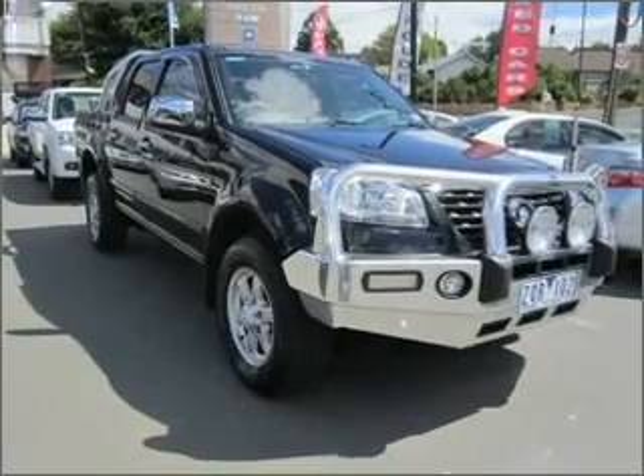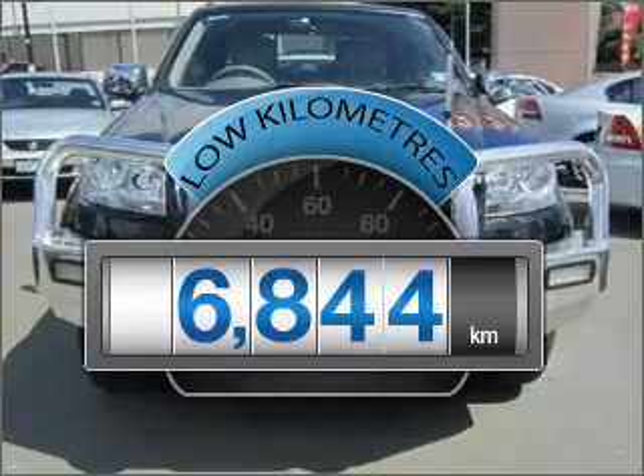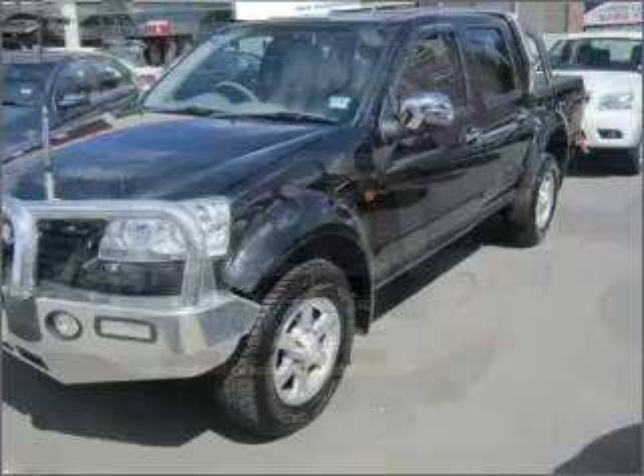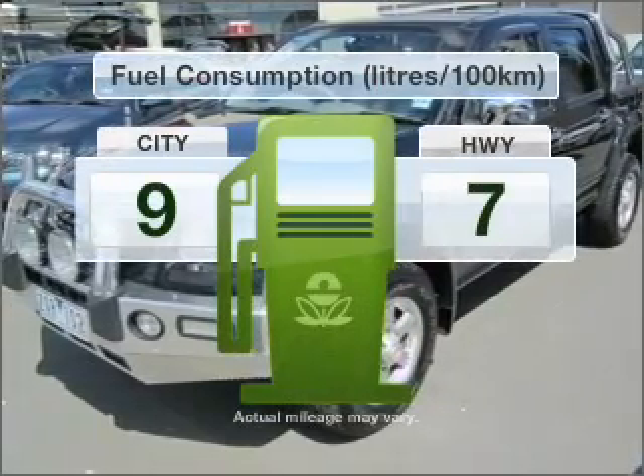You can be accelerating down the highway in this excellent vehicle. A low odometer reading is a great benefit amongst many others with this vehicle. With a reliable engine, run all over town without worrying about filling up.